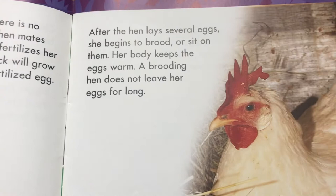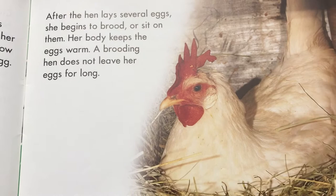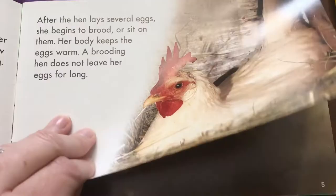After the hen lays several eggs, she begins to brood, or sit on them. Her body keeps the eggs warm. A brooding hen does not leave her eggs for long.